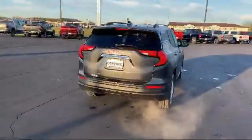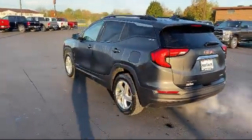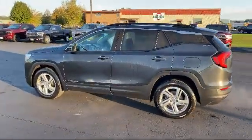It features a powerful and efficient turbocharged engine, lane change alert with side blind zone alert, steering wheel controls, and has less than 95,000 miles on the odometer.